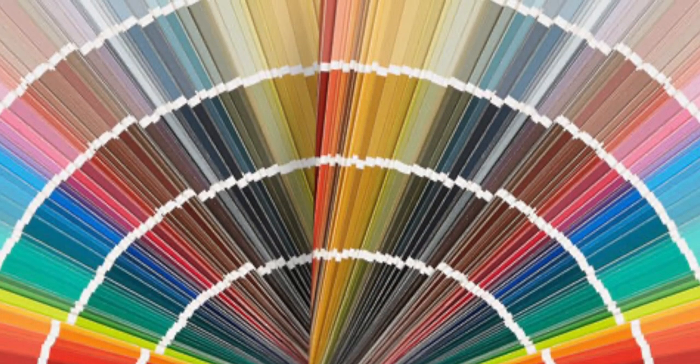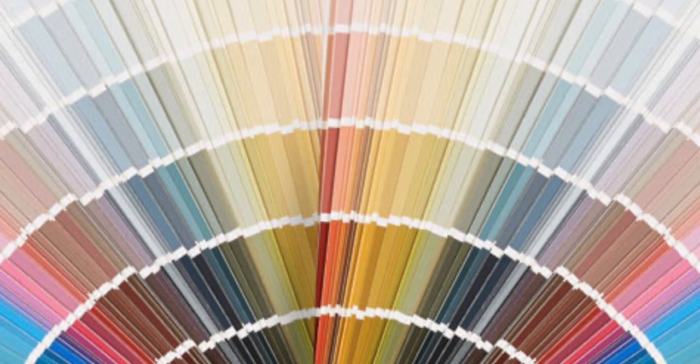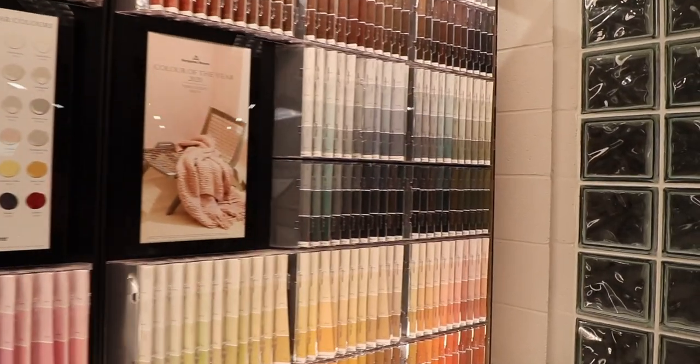Whitestone is part of the Benjamin Moore Color Preview collection, which is relatively straightforward in how it's grouped together as color hues, all descending from light to dark. When you look at it on the wall, it really looks like a giant rainbow, pretty much touching on every single aspect of the color wheel. It starts with red, then moves to yellow, to green, blue, pink, brown, and then finds its way back to red.